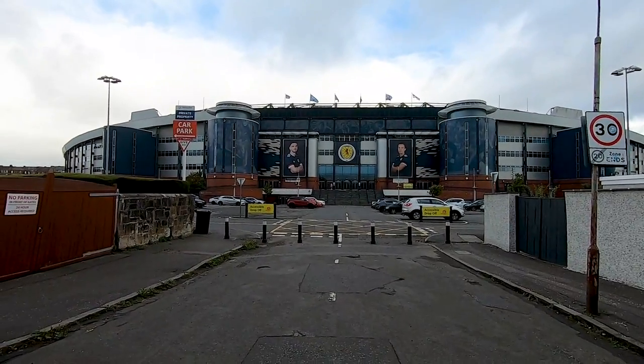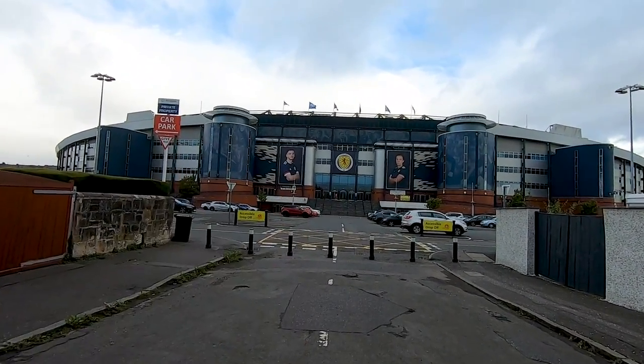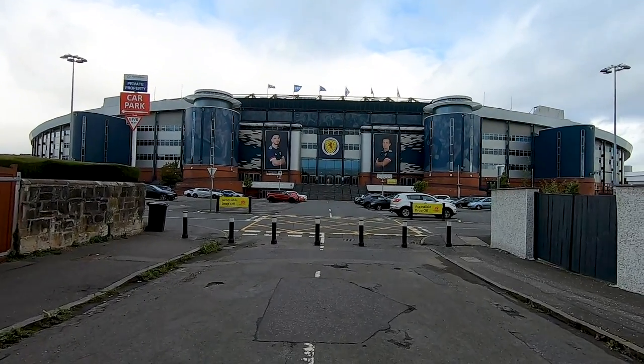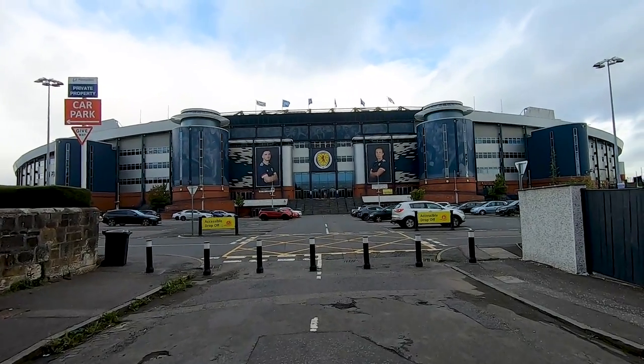When stadium tours and museums could reopen post-lockdowns, Hampden was one of the last ones to do that. I think it was last week that the Hampden Park Stadium Tour and Museum finally reopened. So if you want to join this Englishman in his look around this amazing stadium — the home of Scottish football — then join me today. I cannot wait for this. Absolutely love Scottish football. Bring it on.